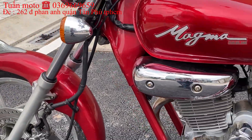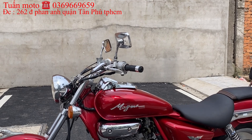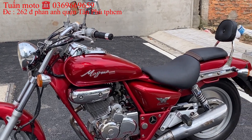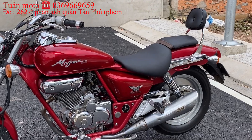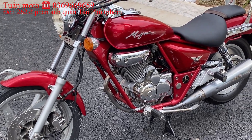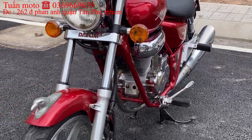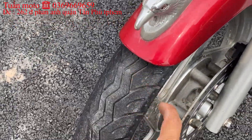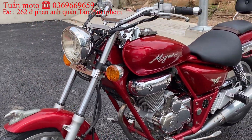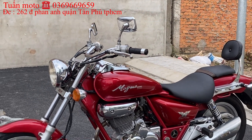Con xe này anh em ít tiền mua về đi được rồi, khá bền. Con này đời khoảng năm 2000-2001. Vỏ không rụt. Hồi xưa không dễ gì mua được những con xe như vậy, người ta phải đặt hàng trước 2-3 tháng mới nhập về. Hồi xưa chỉ những anh em đại gia có tiền mới chơi được dòng xe này. Còn giờ thì xe nhiều rồi, giá thành rẻ rồi, nên rất dễ mua.